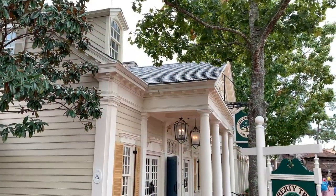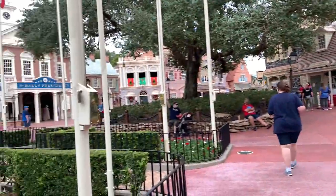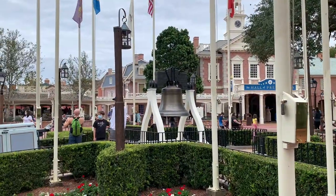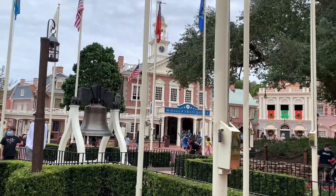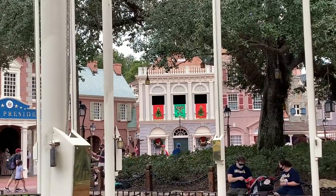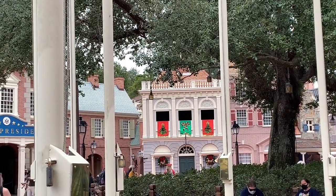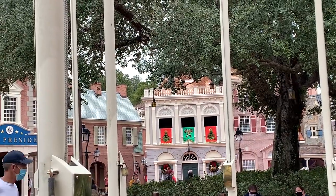So behind us here in Liberty Square we've got the Liberty Bell and then the Hall of Presidents back here. And if you turn around you can see the Liberty Tree Tavern is right across. There's the tavern — we're waiting for our reservation. Right behind us is the Liberty Bell, super cool. The Hall of Presidents, and up there if you see those candy canes and the Christmas decorations, that's where the Muppets pop out. We just saw Sam Eagle. We saw Kermit and Miss Piggy earlier. It's really cool.